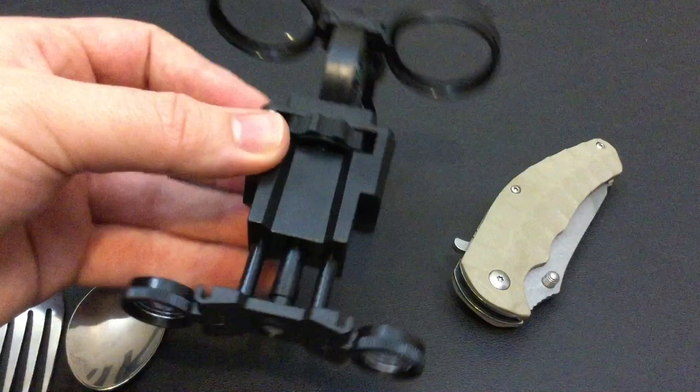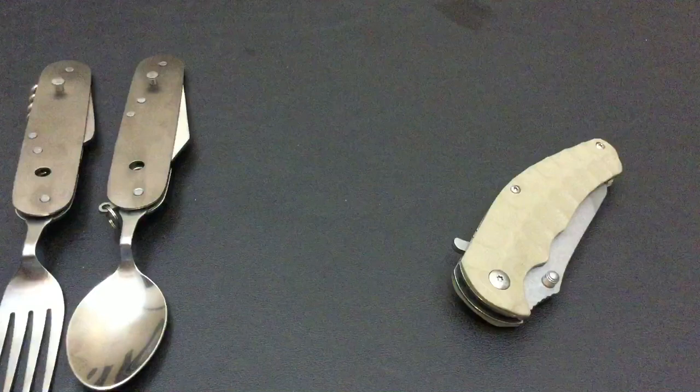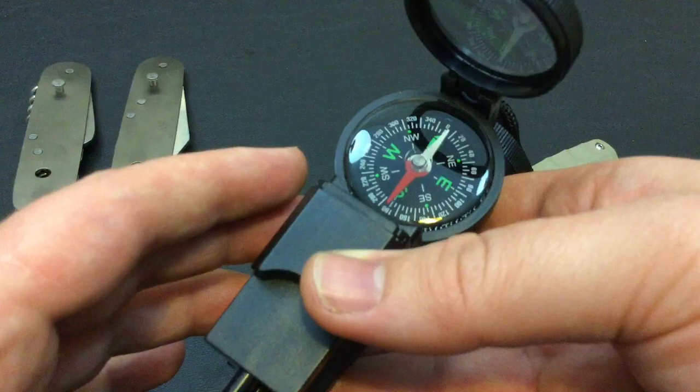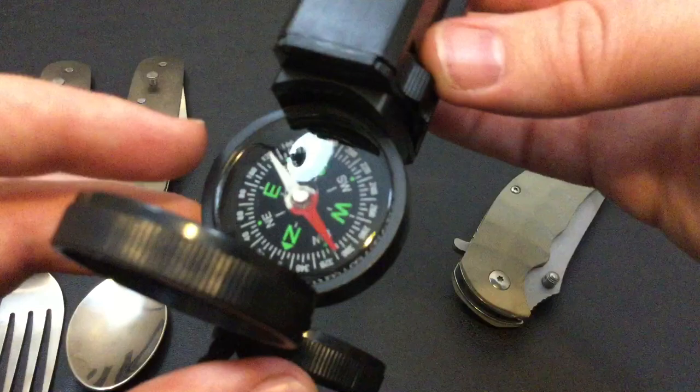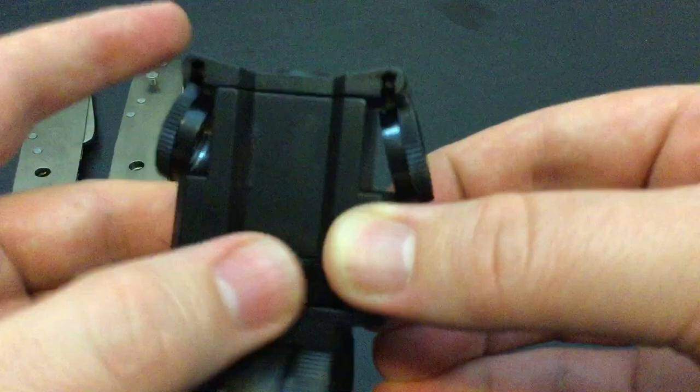The compass seems to work decently well — and oddly enough, that actually is north. I've got no complaints for how cheap all this stuff was. I'm excited to take them out in the field, test them out, have some fun, and do some in-depth reviews with them. So far, initial impressions are pretty positive.